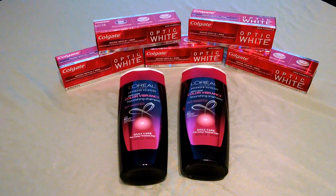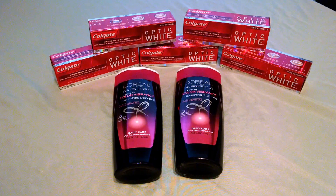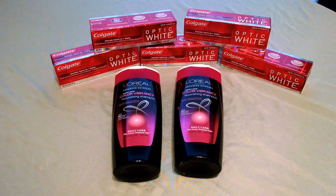Hey friends, this is Stacey T bringing you an awesome deal from CVS. CVS has their Colgate Optic White this week. Spend $10, receive a $5 extra buck. You're already getting half of your money back.